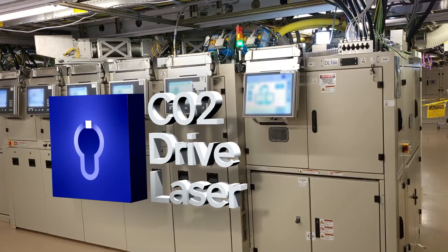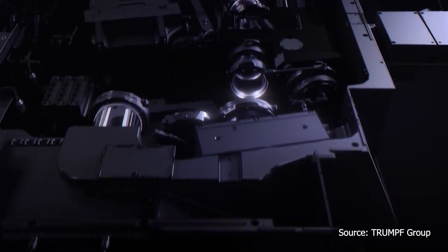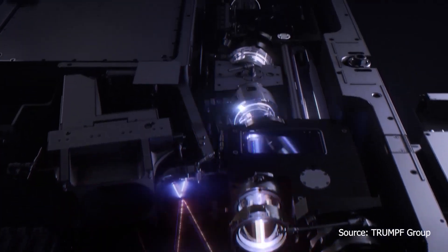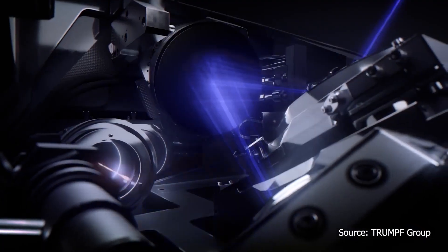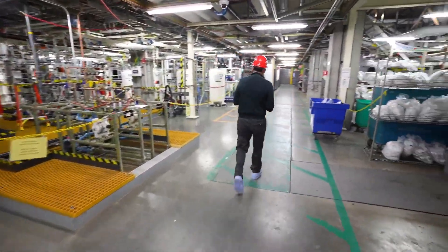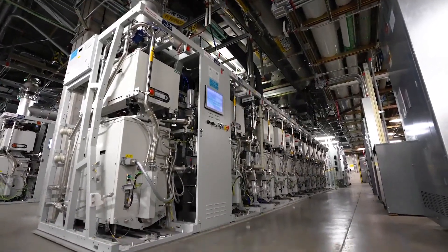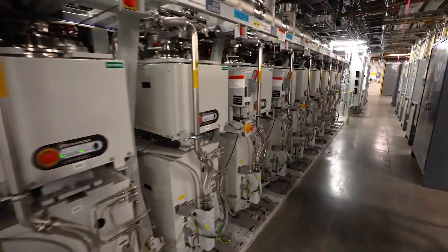Here in the sub fab, this is the CO2 drive laser for the EUV source above. The laser is about 15 times more powerful than ones used to cut steel. Taking a quick detour, we'll go one floor below the sub fab to what's called the utility room. This massive cluster of vacuum pumps and abatement systems is the rest of the EUV tool.